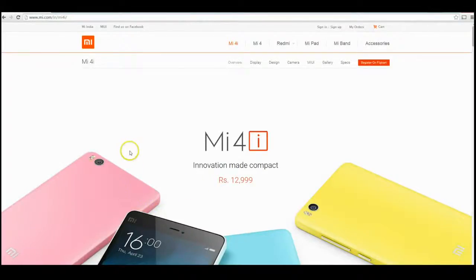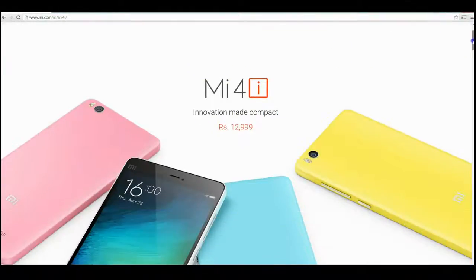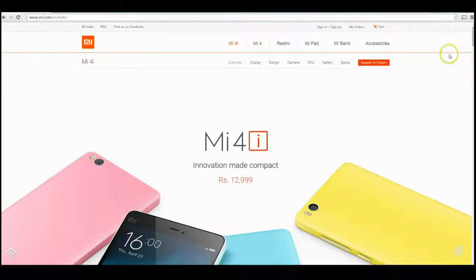I just wanted to check out this phone which has caught my attention — it's launching in India at the moment and nowhere else. It's called the Xiaomi Mi 4i, made by Xiaomi, and they have been making some killer inroads into India as well as China, obviously selling a lot more phones than any other manufacturer.